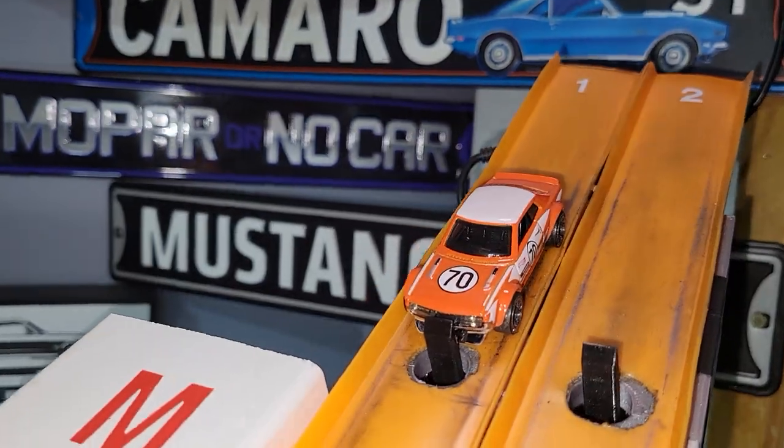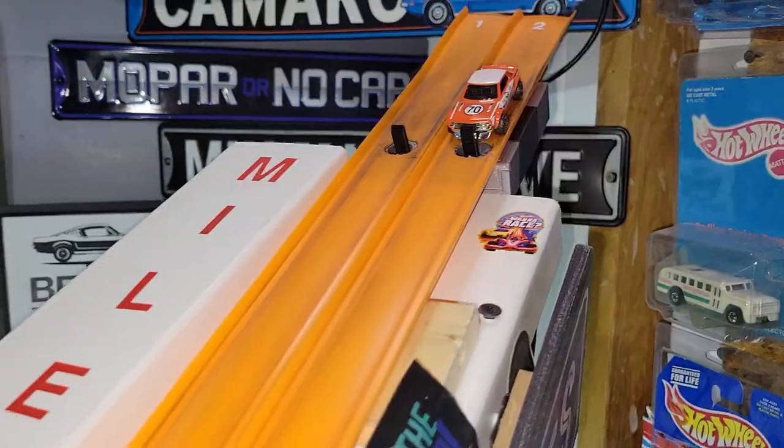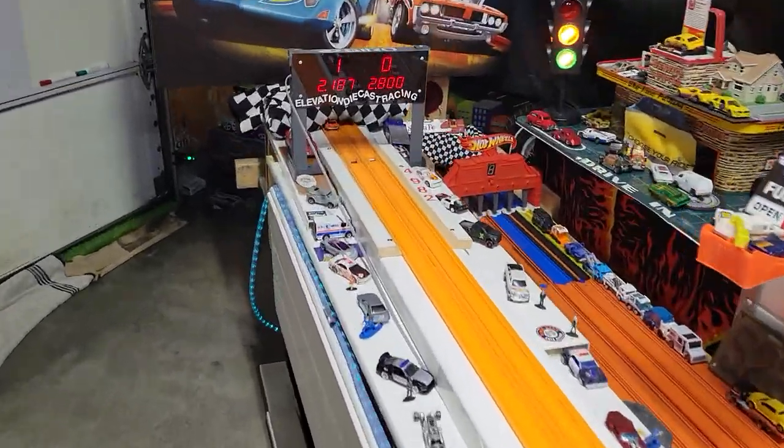Next up is the '70 Toyota Celica. Much smoother roller. 2.18. 2.187.